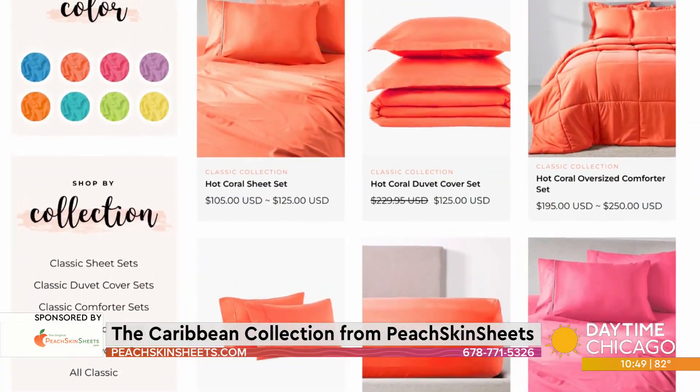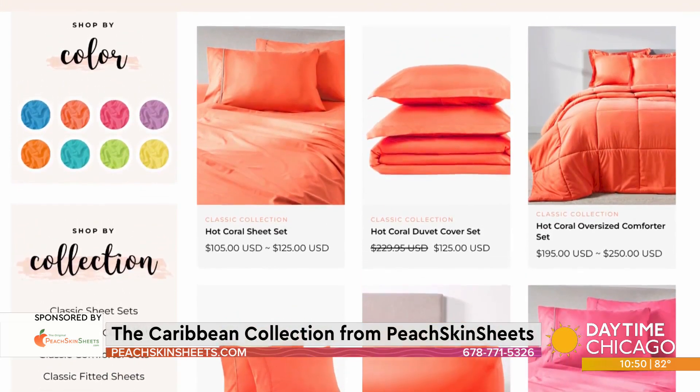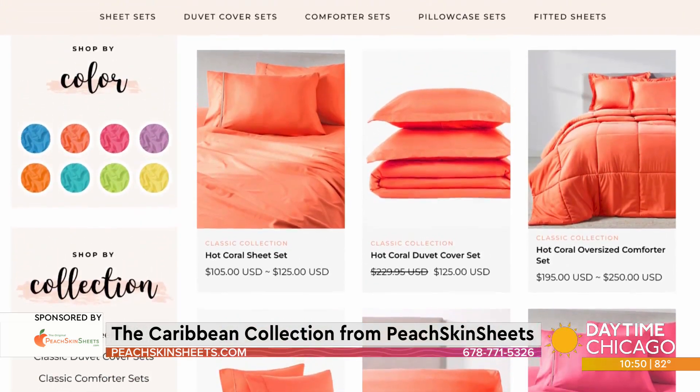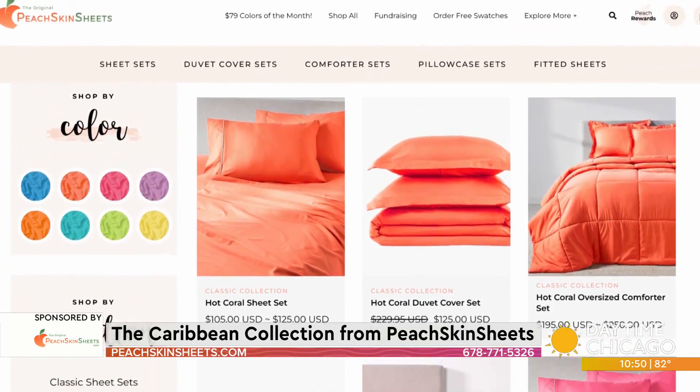Peach Skin Sheets doesn't just have sheets — they have duvets, they have oversized comforters, which I don't know if you've seen this thing, it is so soft it doesn't even need a duvet. They're oversized, so if you've ever shared the bed with someone who's a covers hog, that problem is solved. And these now come in 32 colors, so there is something for everyone in every room.